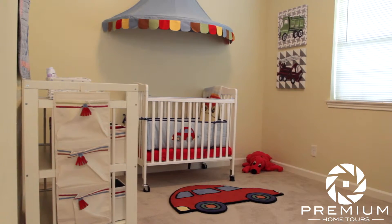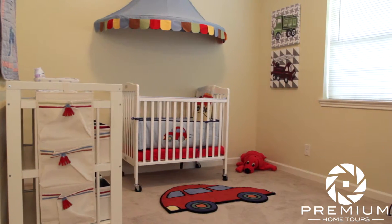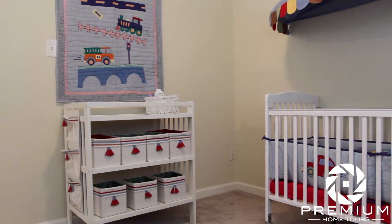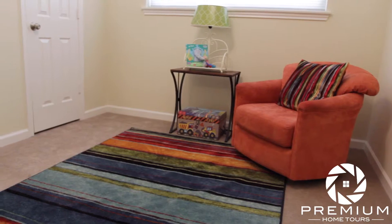This split room is one of the five bedrooms in this home. Located on the first floor, it can be used for an office, bedroom, study, workout area, or as seen here, a nursery with sitting area.